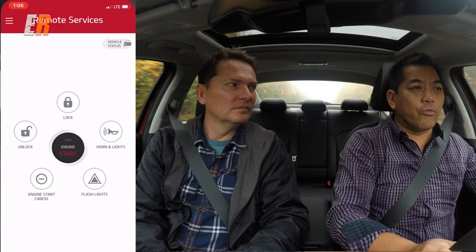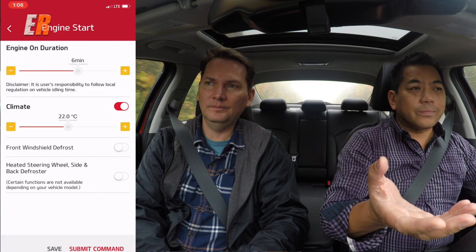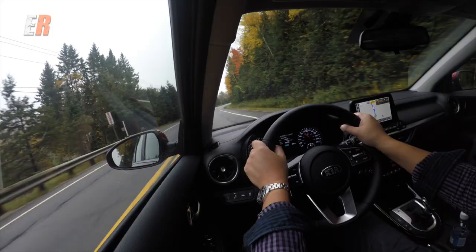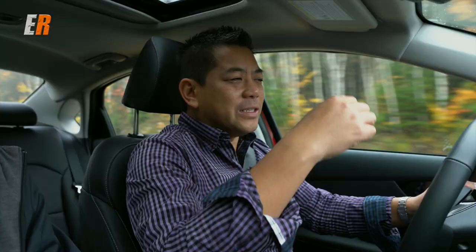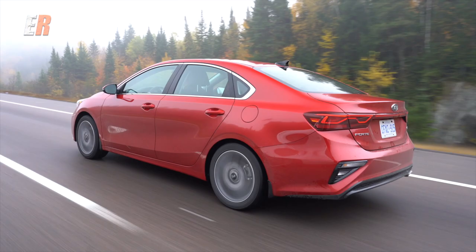On higher trims you also get the UVO connected car system, which lets you remotely start the car, heat or cool it, unlock it, and more — all from your phone. You also get five years of roadside assistance. It's like taking remote start one step further. Some people raise concerns about idling for the environment, but for a couple of minutes while you're getting ready on a cold day, it helps take the edge off.